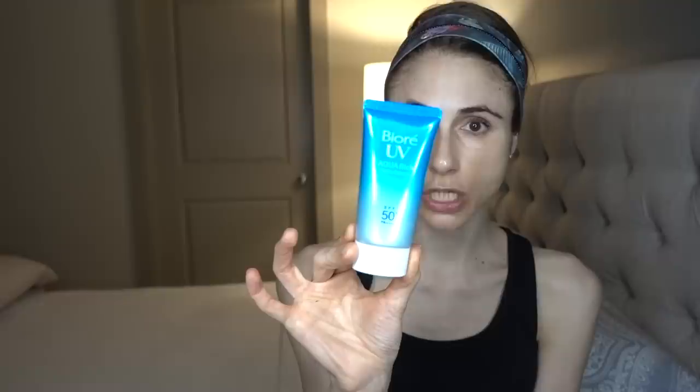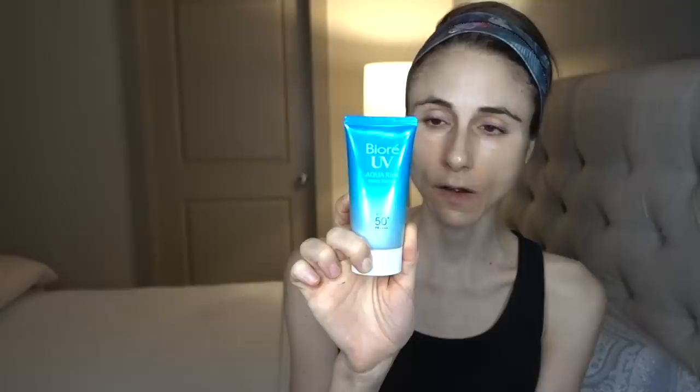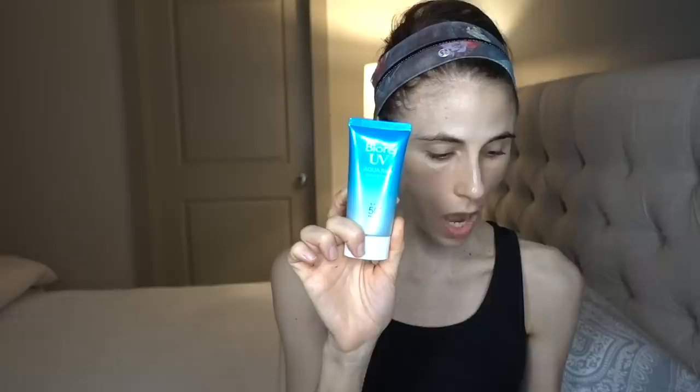Now how does it compare to the Biore UV Aqua Rich Watery Essence? I really like this sunscreen a lot as far as aesthetics — it's a little more yellowy but similar. I'm putting it on the other cheek here, and honestly they're essentially the same. This does not have a strong fragrance — some people say it smells like alcohol, some detect a slight citrusy scent — but unfortunately, like the Neutrogena Hydro Boost, the Biore also has fragrance in it, which is not great.